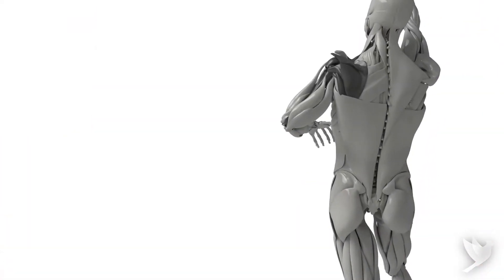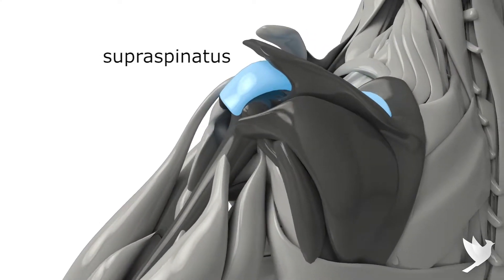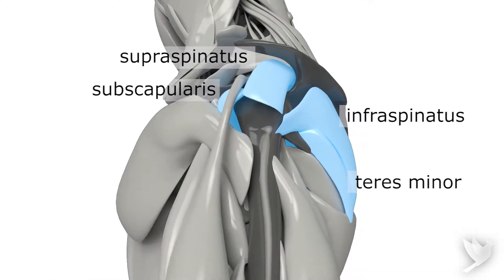The rotator cuff muscles and tendons help support the shoulders. They include the supraspinatus on top, infraspinatus and teres minor in the back, and the subscapularis in the front.